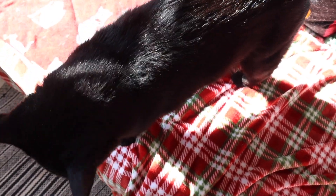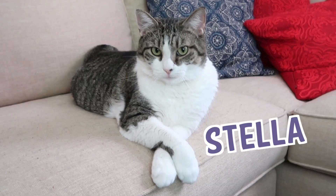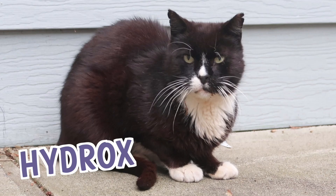The minute I turned the camera on and he heard me say it is 12:35 p.m., he got up. These cats are so smart. You're so smart, Boo. Stella, Splash, Simba, Hydrox, and Boo — The Lucky Ferals.